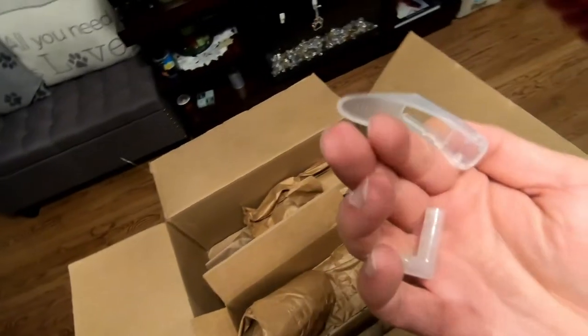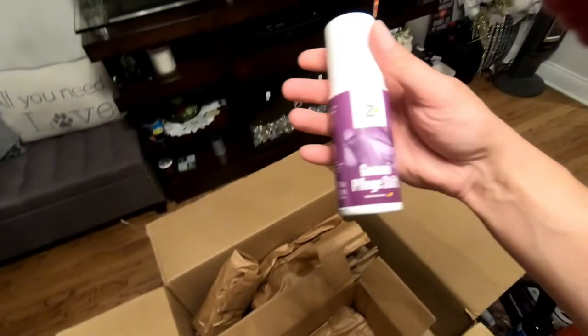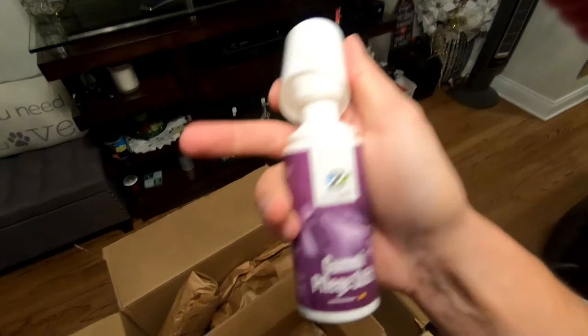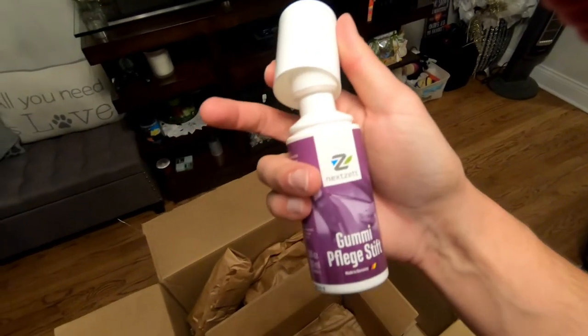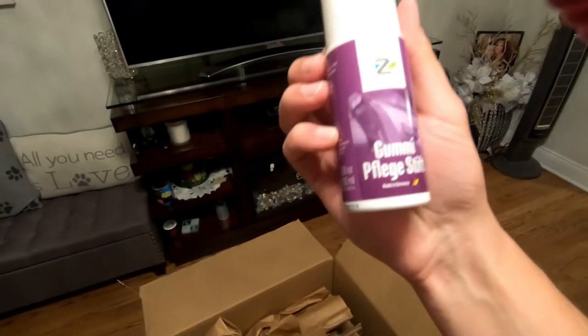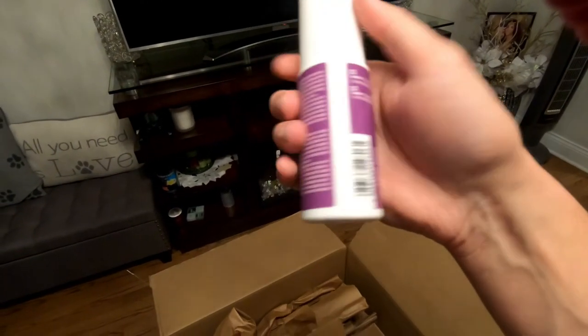Hopefully I can reassemble the sprayer somehow. And the last product — Gummy Plug Shift. I know what this is: this is for your rubber seals around the door. This is what you use to keep them nice and shiny. Awesome, awesome, awesome.